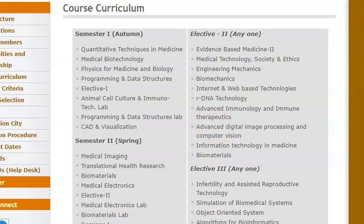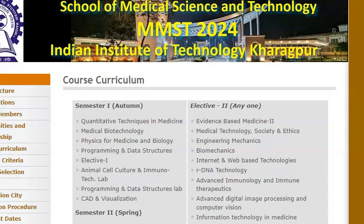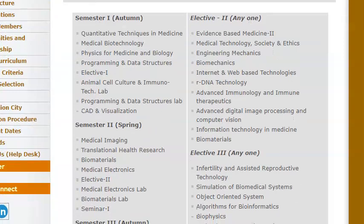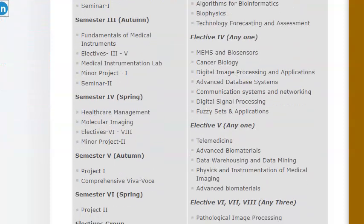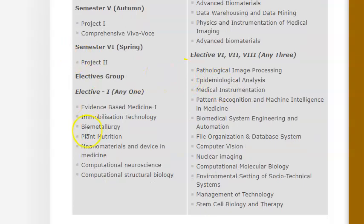Look at this — how many years is the course? It's a three-year postgraduate program, that is after your graduation. So it's three years that you have to spend here in West Bengal at IIT Kharagpur. You have six semesters — look at each semester and just see if you actually like all these subjects. Semester one, semester two — you have some electives also, you can choose any one elective. Semester three, semester four — they're even teaching healthcare management. Then semester five and six, the last semester. See if you like any of these — nanomaterials, neuroscience, biometallurgy.